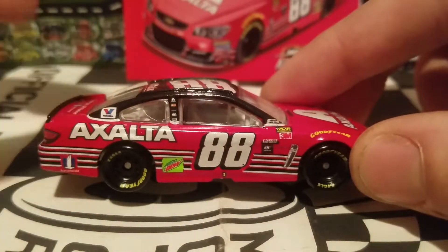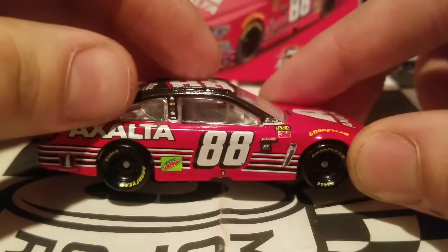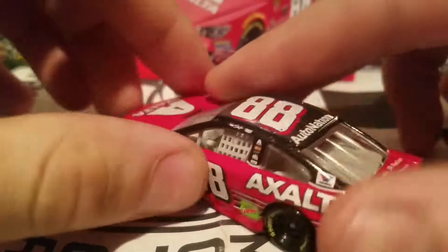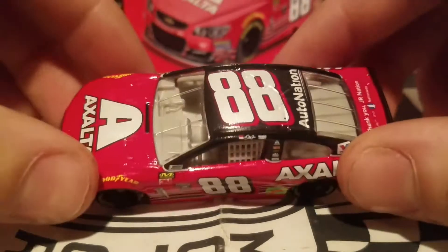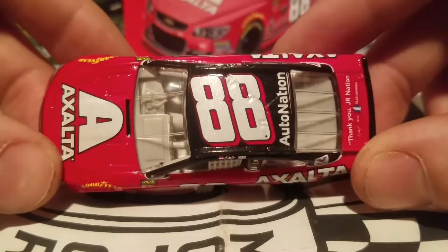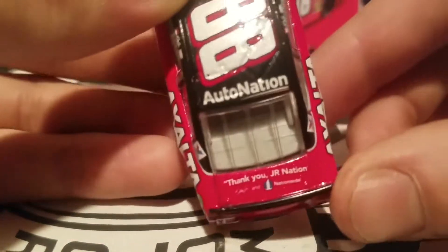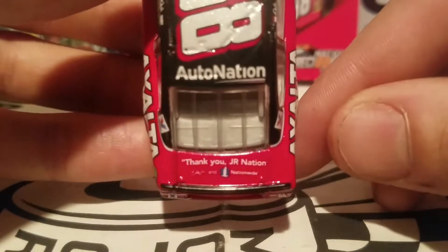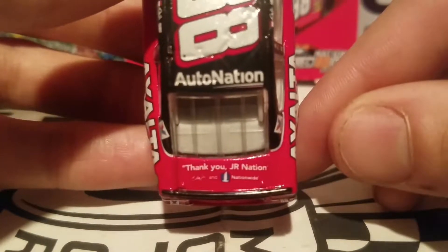If you're a Dale Jr. fan, this is the famous DEI stripes that he ran in his rookie year for the Winston Cup Series, which was firmly known back then for any new fans watching this video. And we even got a nice little message right there from Nationwide — though it's a bit crooked-looking. It says, 'Thank you, Junior Nation,' from Dale Jr. and Nationwide.